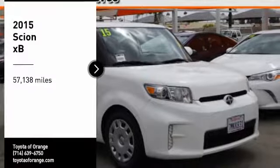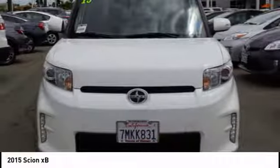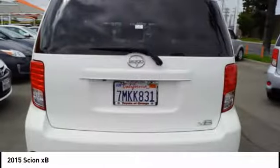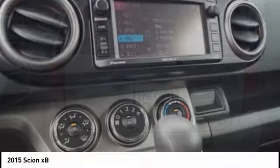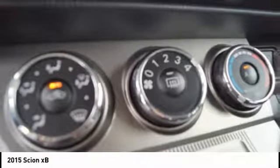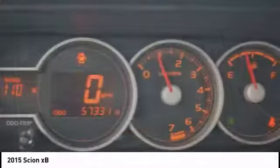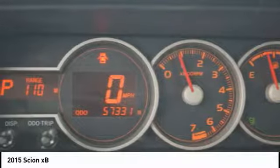We are pleased to show you the 2015 XB, the Scion XB, built under the Toyota nameplate, has almost single-handedly shaped the market for the boxy, city-driven vehicle. The XB offers exceptional cargo space for a vehicle of this size. Combined with the nimble acceleration and Toyota reliability, this vehicle will prove itself time and time again.